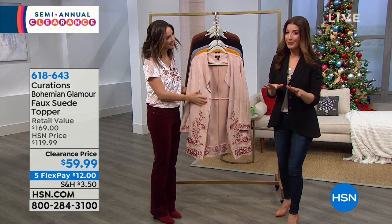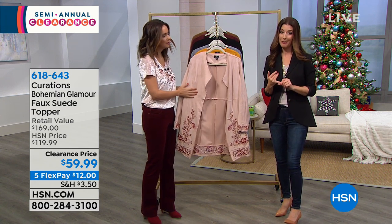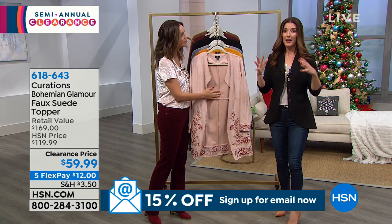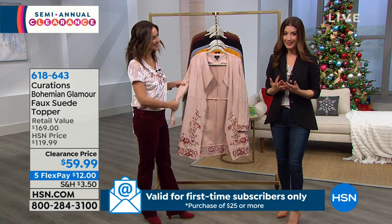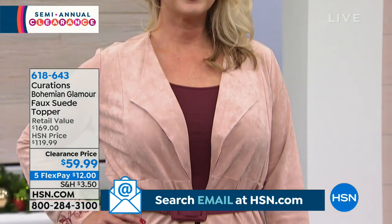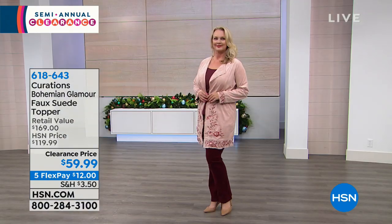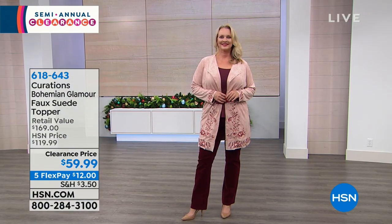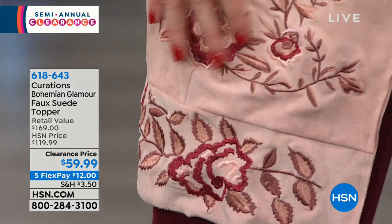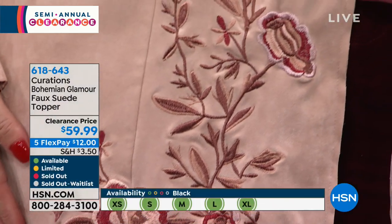We start the clearance party a little bit early, but we also have a new low price on our faux suede glamour topper, which is by far one of the most amazing pieces. If you're looking for a statement piece, a status symbol, or an incredible look to glamorize anything in your wardrobe, grab this faux suede topper. It's over 50% off today. We have extra small through 3X. It's a gorgeous soft faux suede fabric with wonderful embroidered trim — the epitome of that bohemian style.